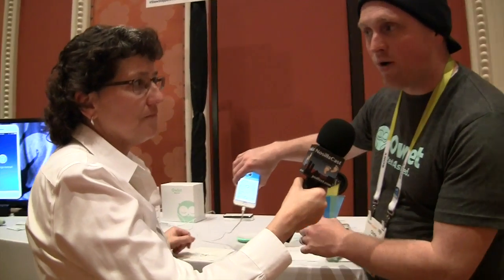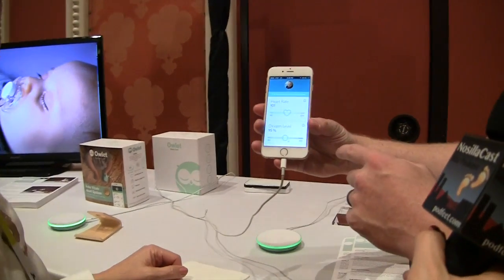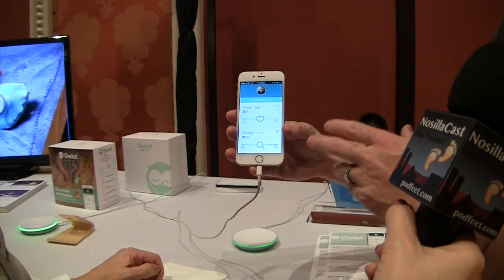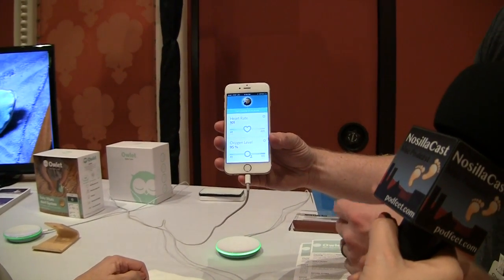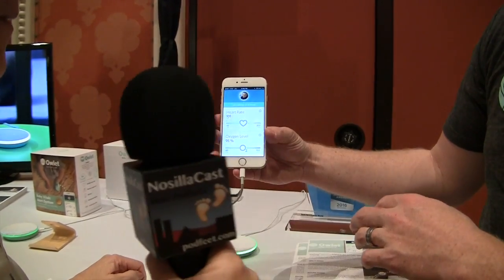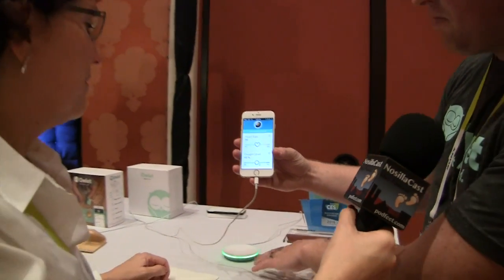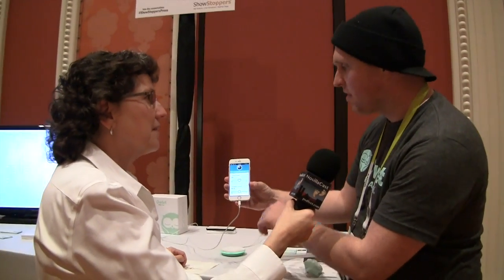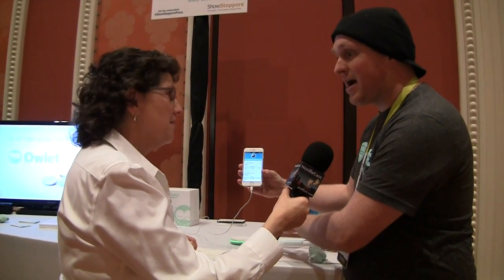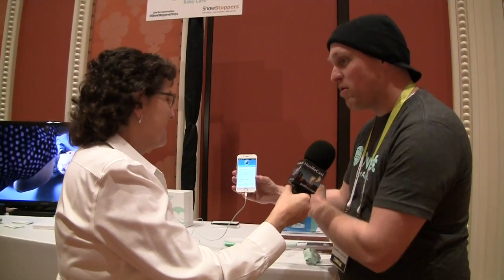The base station also communicates through Wi-Fi to a mobile app that can sit on your phone and report statistics in real time. We have Clark here, who's a child in Utah, and we're in Las Vegas right now. You can see his heart rate and his oxygen level changing in real time. If his oxygen were to go off, his base station would fire an alarm and his application would fire an alarm as well — so even though Clark's dad is at home and Clark's mom is here, they would both know about it.